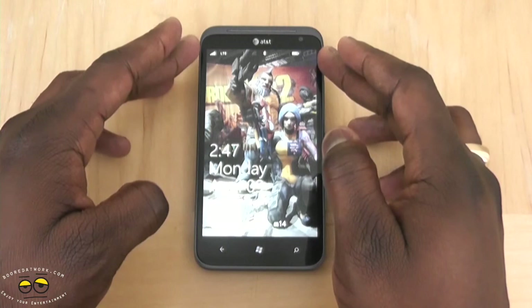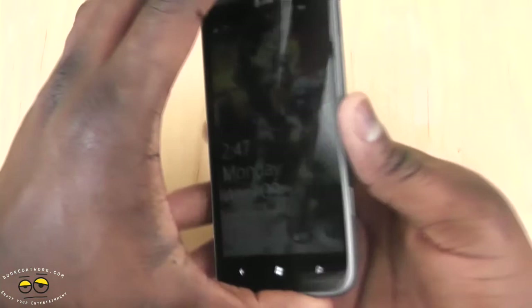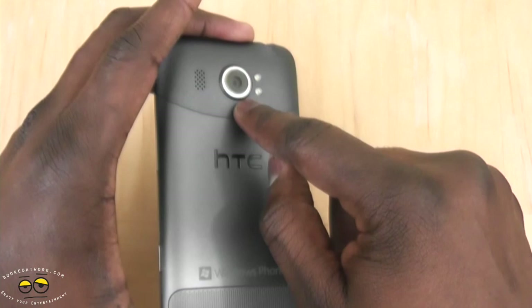So let's take a better look at our Titan II. It's got this 4.7 inch super-LCD display, which gives you some nice clear and sharp photos. It's got a 1.3 megapixel front-facing camera. Of course, the distinguishing factor compared to the Titan I is that 16 megapixel camera sensor at the back with dual LED flash.